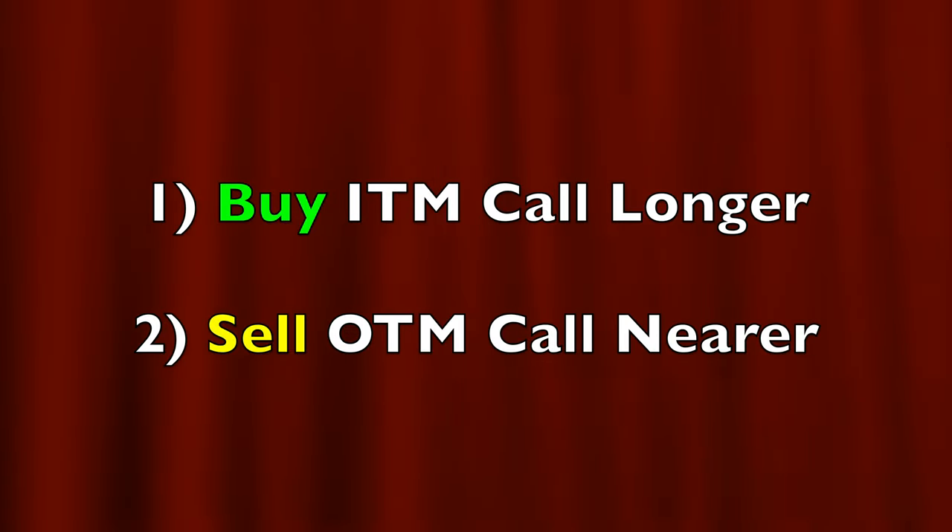First and briefly, what is a poor man's covered call? You buy an in-the-money call option with a longer-term expiration date, and then you sell an out-of-the-money call option at a nearer-term expiration date. Let me show an example of a poor man's covered call that we're in right now.